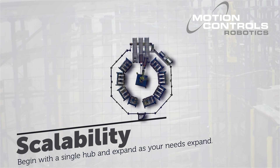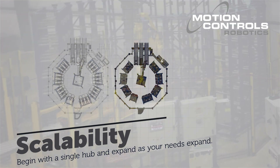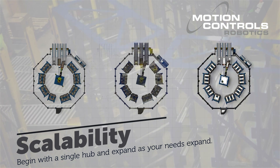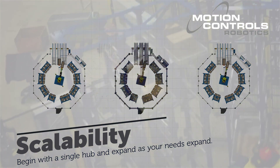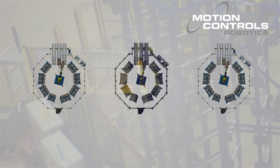Scalability. A distinguishing feature of our ASRS cell is its scalability. Our system seamlessly expands. Incorporating additional hubs ensures smooth integration with your current processes, minimizing disruptions and simplifying employee training during implementation. Begin with a single hub and expand as your needs grow.